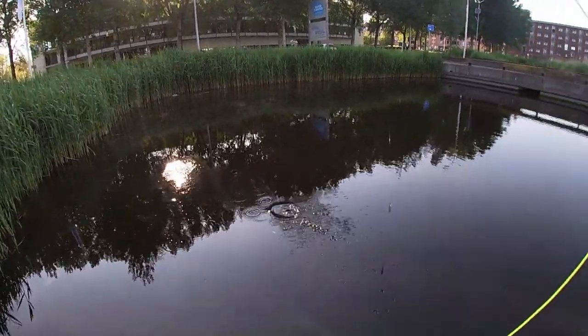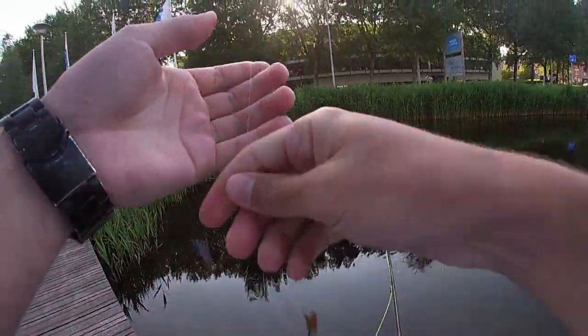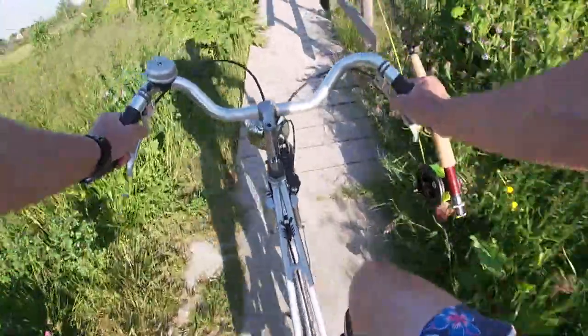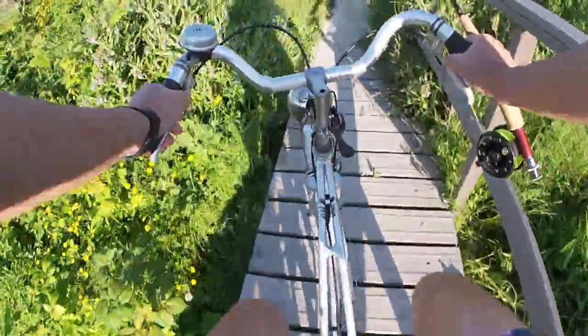There's another one. This one is a perch this time. Nice little perch. I almost fell off the bridge — that is not a good thing.